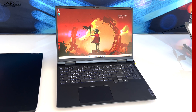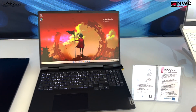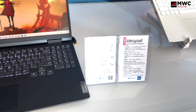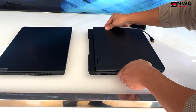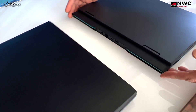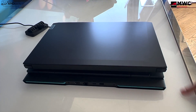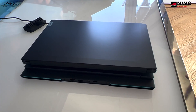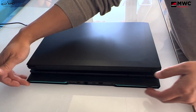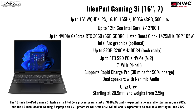For gamers, Lenovo also announced the IdeaPad Gaming 3i — a 16-inch gaming laptop with a WQHD+ IPS display, 16:10 aspect ratio, 165Hz refresh rate, 100% sRGB, and up to 500 nits. You can get it with up to a 12th Gen Intel Core i7-12700H, and there's also an AMD variant. GPU options go up to an NVIDIA GeForce RTX 3060 with a TGP of 105 watts, or you can get optional Intel Arc graphics. You can configure this with up to 32 gigabytes of DDR4 3200 RAM and up to one terabyte of SSD storage, with a 71 watt-hour battery.